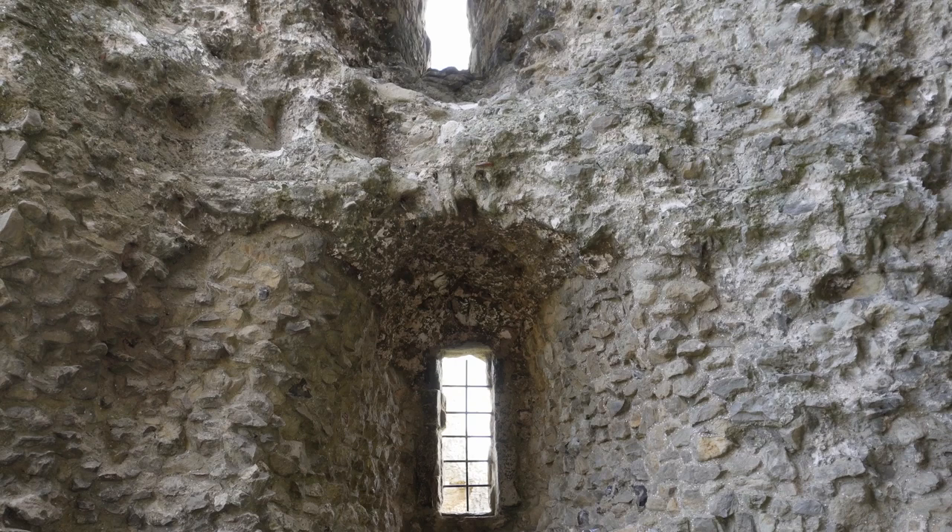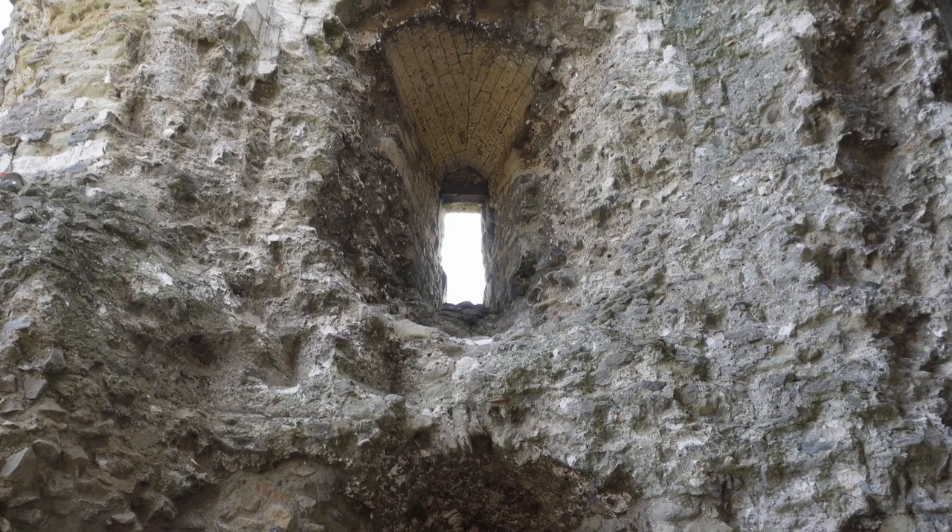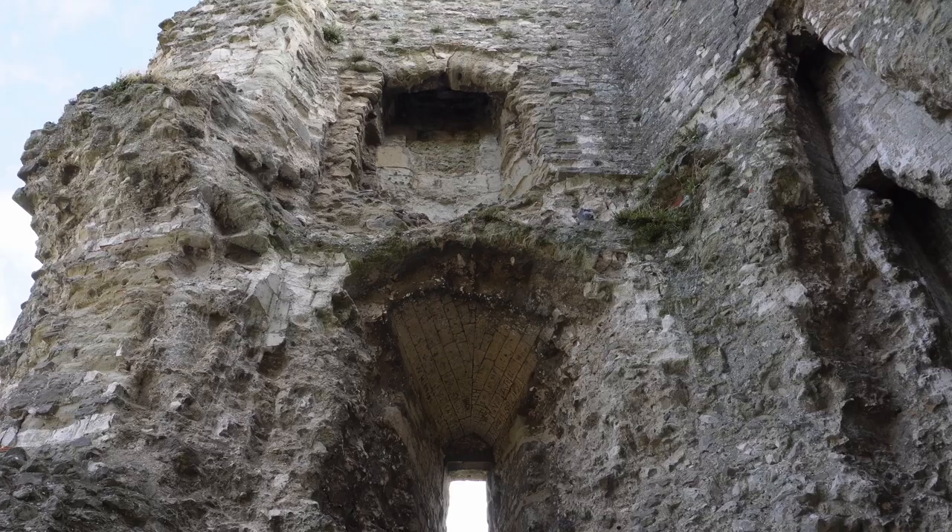I also enjoy the fact that these kinds of ruins are still always home to so much life in the nooks up high. The birds must love it in here.